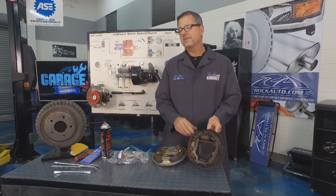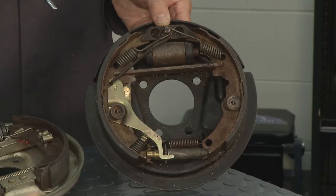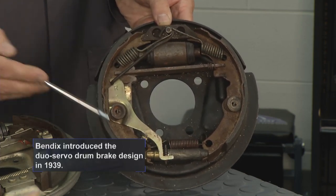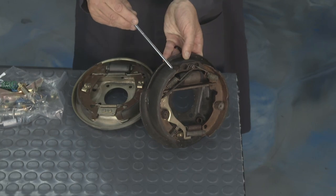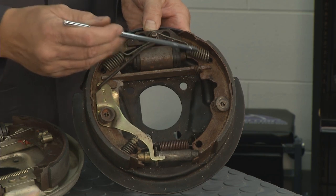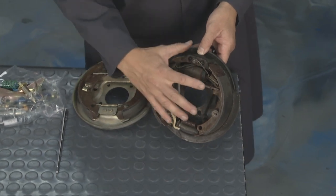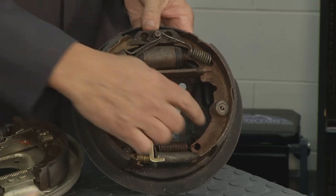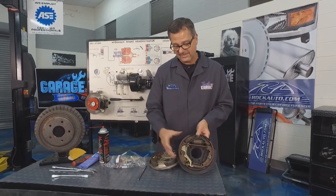This first one is a dual servo, or Bendix type brake system. You've got a primary shoe and a secondary shoe. The vehicle direction would be in this direction. The primary shoe is shorter in length and always faces towards the front of the vehicle. When your car stops, the primary shoe takes a ride with the brake drum, moves around, and transfers the energy through the star adjuster to the secondary shoe. The secondary shoe does most of the stopping — hence the longer lining.